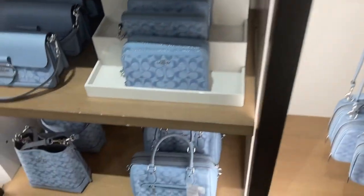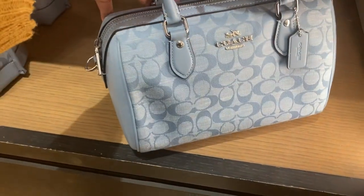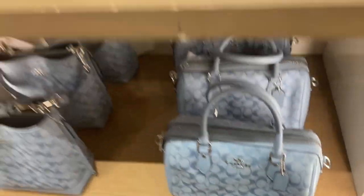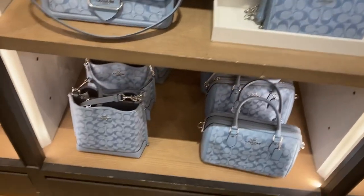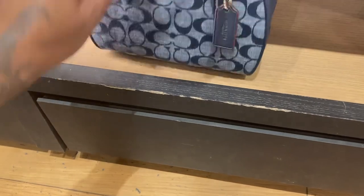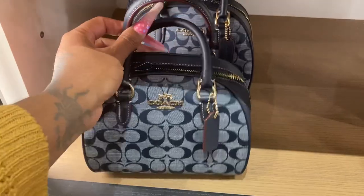Oh look at the satchel. Oh look, the Ronin wing — that is nice, very very nice. It's really nice. Look at the wristlets — it's really nice. The Sydney satchel. This is the denim from last year.